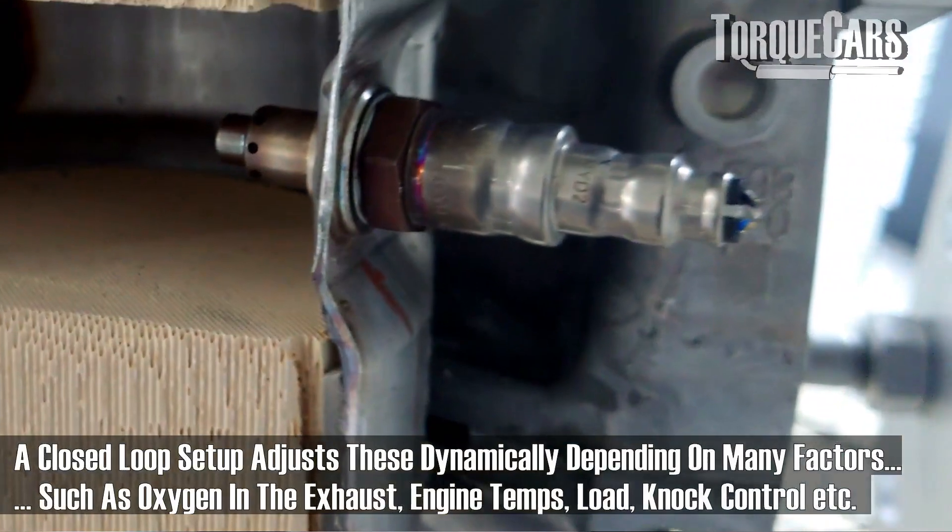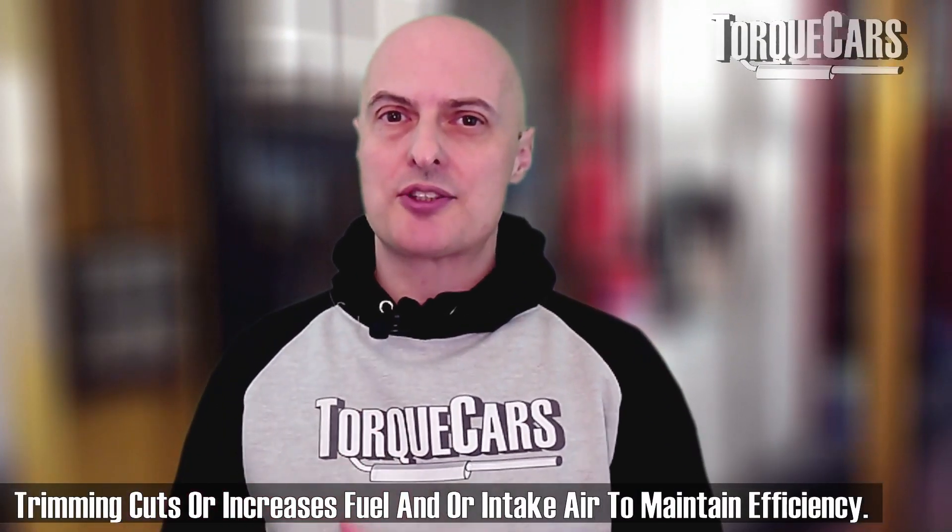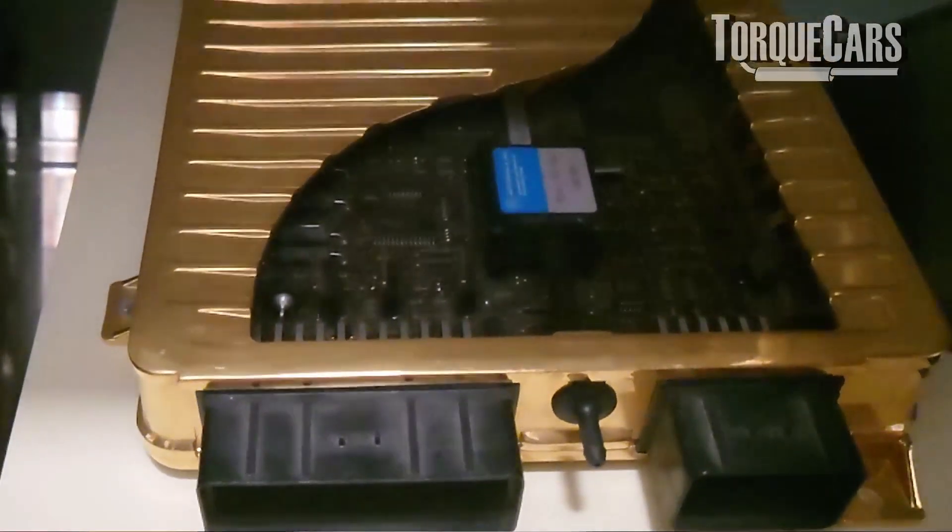This brings us to a closed loop system, which uses little sniffers in the exhaust stream — some people refer to them as lambda sensors — to monitor the amount of oxygen in the exhaust and determine whether the engine is running too rich or too lean. Too rich means too much fuel relative to air; too lean means too much air relative to fuel. If readings fall outside expected normal parameters, the system will adjust or trim the amount of fuel or air going into the engine. The basic principle of a closed loop system is that it's continually monitoring and adjusting to keep everything running smoothly.